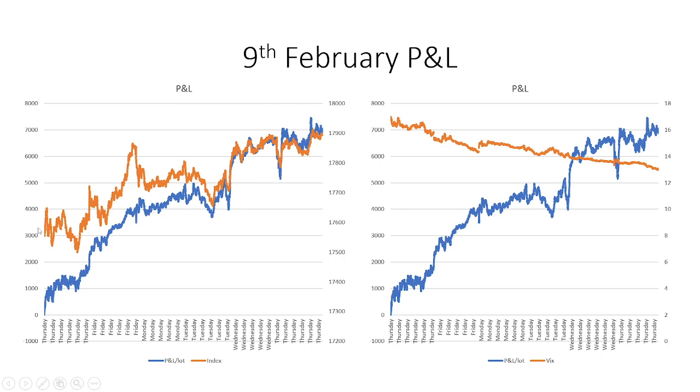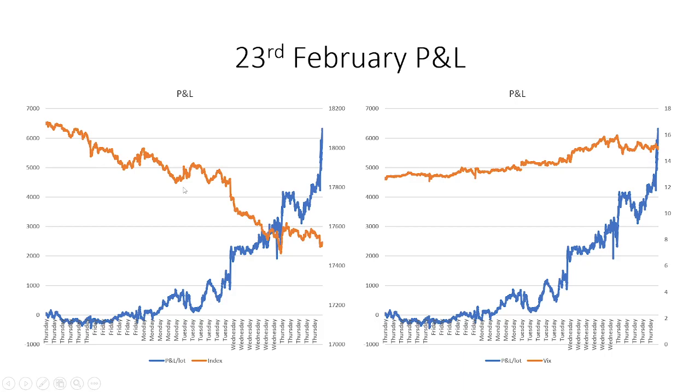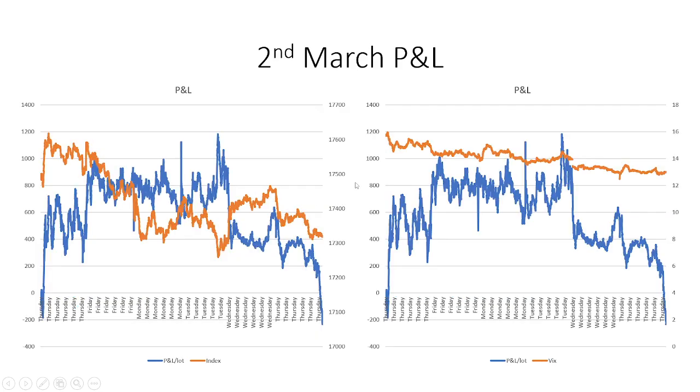The best case scenario is when the market slowly inches up and VIX slowly goes down — in that case your P&L keeps going up. Whenever the market goes up, VIX goes down, premiums cool off, and since we have more sell-side positions we end in profit. When the market goes down, VIX goes up, and that is when we may face losses — unless the market stays well within range and VIX stays contained.